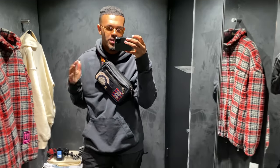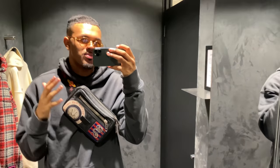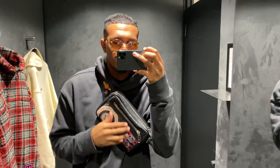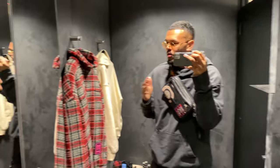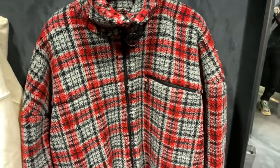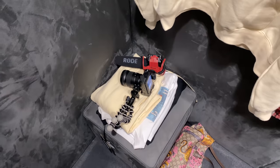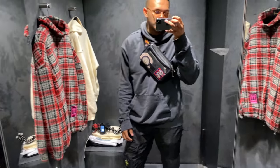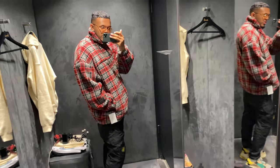Alright guys, so we're here in the Harrods changing room. We picked up a couple of bits. I'm having to film on my phone because on the camera the lighting looks crazy — can't see my face at all. We've got that iPhone 11 Pro in military green. We picked up some heat: we've got this Off-White fleece — winter's coming so we've got to stay warm. We've also got the Essentials Fear of God tracksuit, and I picked up a couple of t-shirts as well. Let's try these on.